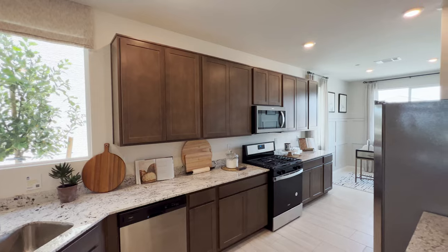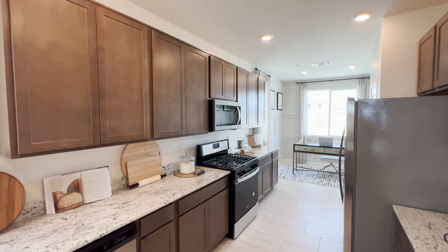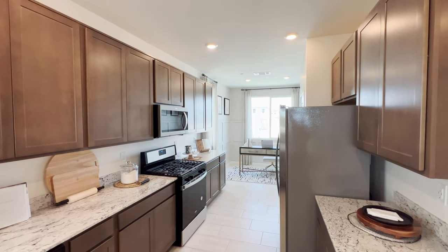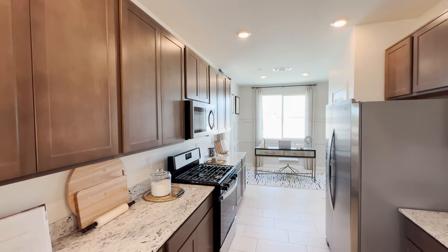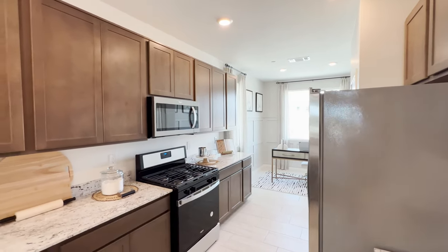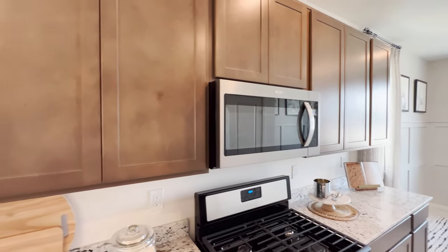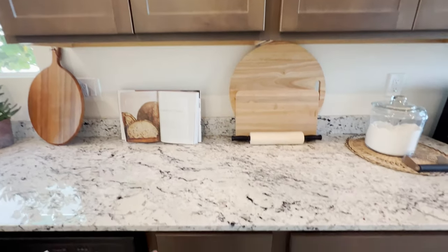Also, in this community they only have two models available to preview, but there are six available plans to pick from. And not just that — there's also a combined community called Landing at the Talus, which is both the Reserves and Landing together. You could pick from a total of 12 different plans. You've also got your stove and microwave — these don't have soft-close handles.